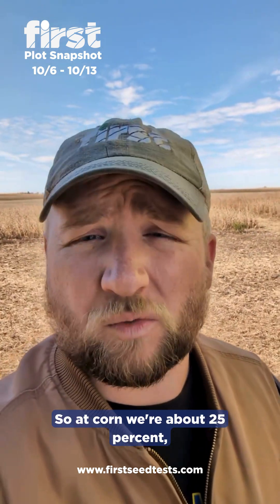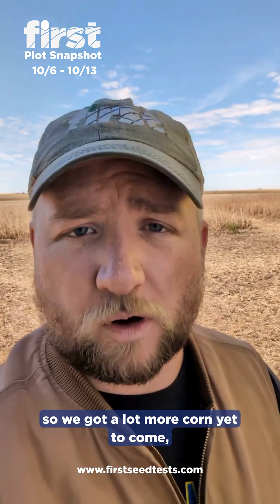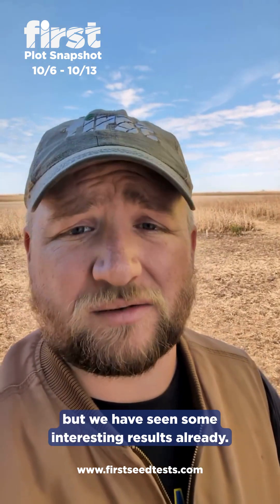On corn, we're about 25% — a little over a quarter done here with corn. So we've got a lot more corn yet to come and a lot more interesting data, but we have seen some interesting results already.